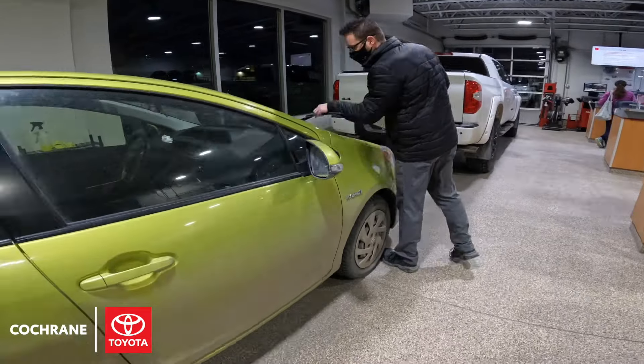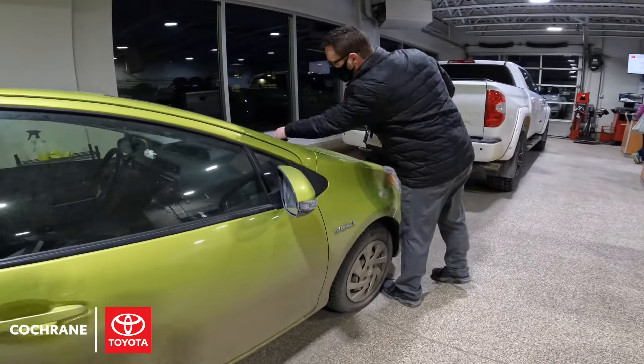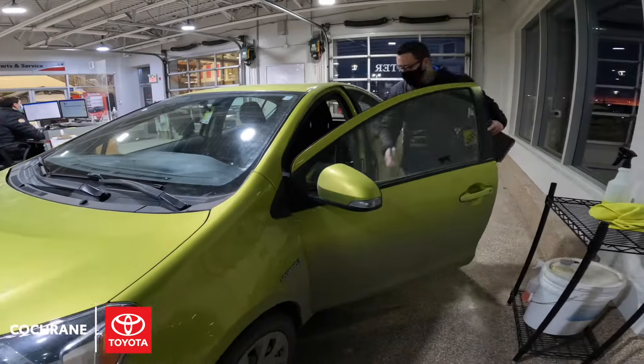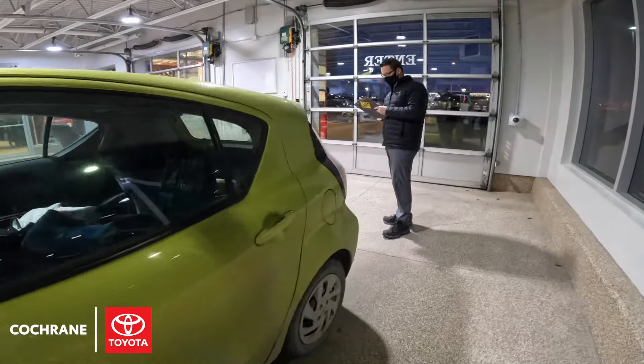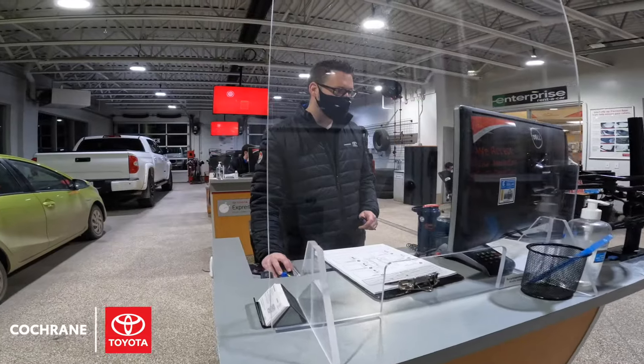Once the vehicle arrives, a service advisor will complete what's called the walk-around process. This is where they'll note any wear and tear on the vehicle, check your tires, check your wipers, grab the mileage, and any additional information they may need to make sure we can service the vehicle as best we can.